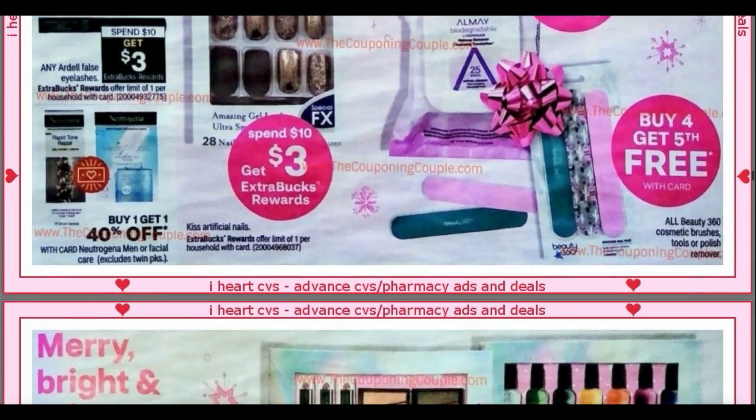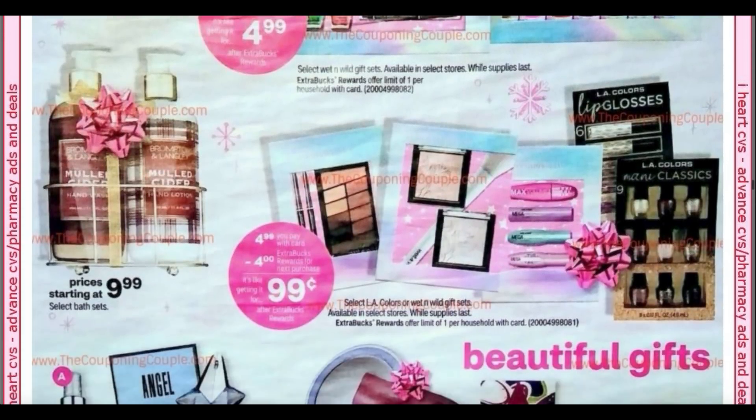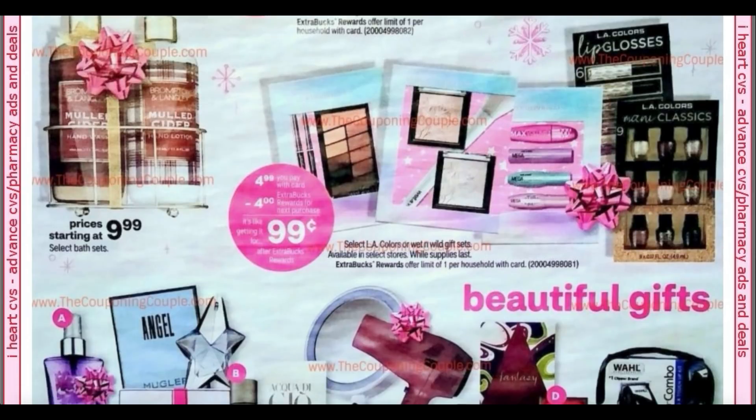Moving along in the ad — there they are, the sets that I can't find here in Illinois, but I know they're out there because you guys are grabbing them. You don't want to get them the week of the 29th — starting the 29th they're $9.99, get a $5 extra buck, so you'd pay $4.99. But why not get them for $1.99 this current week through the 28th? This week the limit is three; starting the 29th it's a limit of one. Same thing with the little sets — this week grab three for 99 cents after your extra buck, next week grab one for 99 cents after your $4 extra buck.